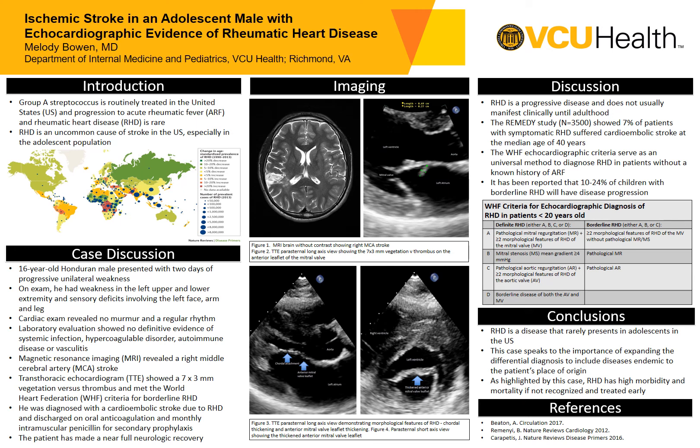Hello, my name is Melody Bowen. I'm a fourth year internal medicine and pediatric resident at the Virginia Commonwealth University in Richmond, Virginia. Today, I will be sharing a case of an ischemic stroke in an adolescent male with echocardiographic evidence of rheumatic heart disease.